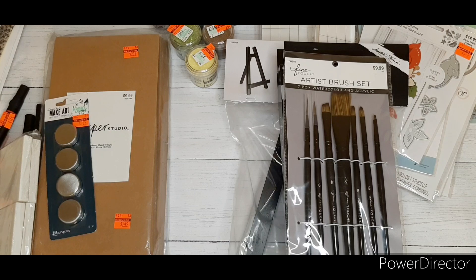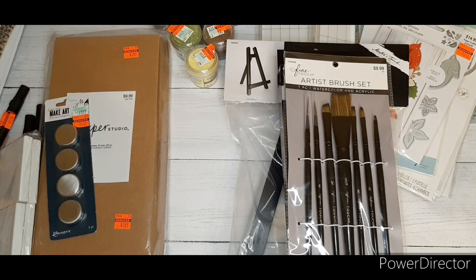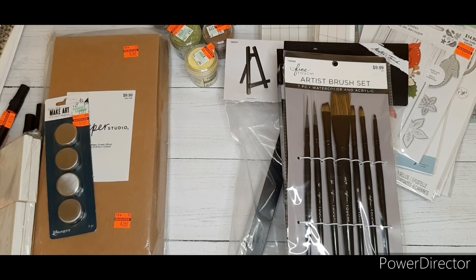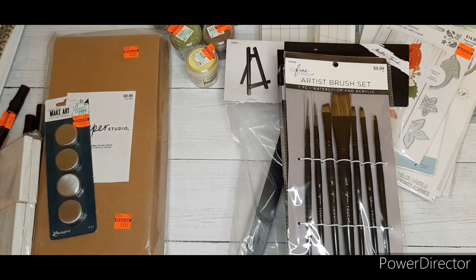I finally broke down and got gesso so I can do my little mixed media thing. I also got some Master's Touch acrylic paint, and some Fine Touch supplies — also on sale for 50% off. That concludes my haul! Thank you for watching all four of these videos. When the paper goes on sale at Hobby Lobby, I'll probably be right back — I'll definitely bring that to you. Be blessed!